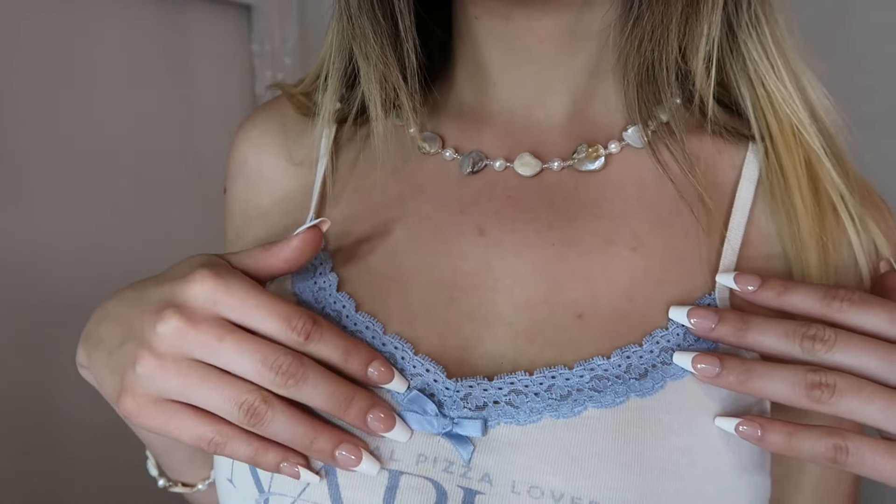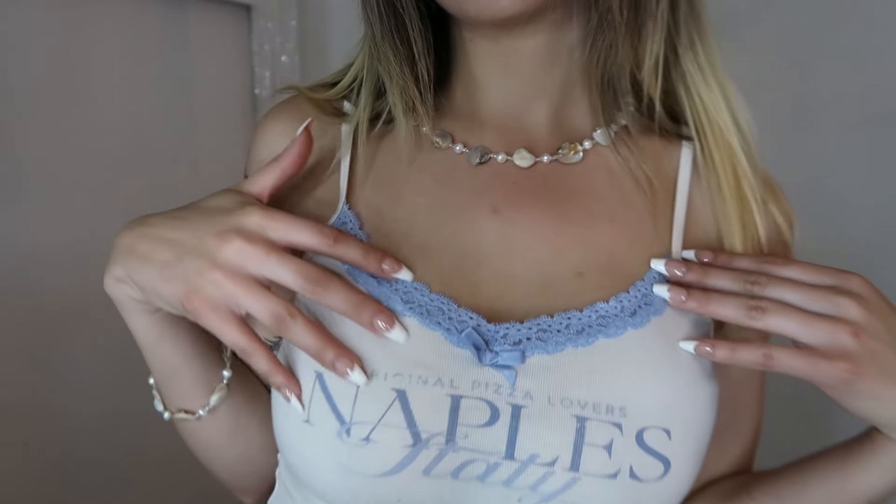I also purchased this super cute little tank that says 'Naples Italy Original Pizza Lovers' — it's got lace and a cute little bow. This one was just so cute I had to get it. And I love pizza — if you know you know. I'm very plain, I just like pepperoni — just pepperoni and cheese is the best.